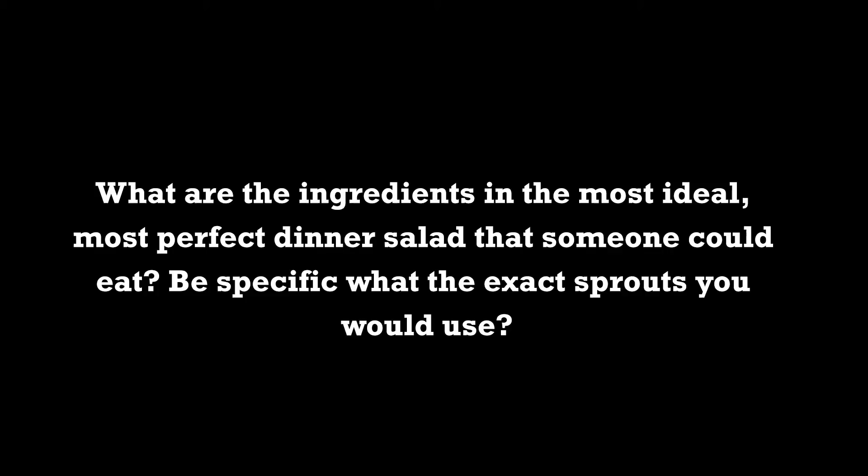What are the ingredients in the most ideal dinner salad? First, I don't really eat dinner. In terms of Ayurveda, the best time with the most digestive fire is between 10 a.m. and 2 p.m. — so I really have just a juice or a little soup at dinner time 95% of the time. The best time for your main meal is lunch, in terms of longevity and well-being, because then you can digest it during the day. If you eat a big dinner at night, you'll have toxins going through your system overnight.